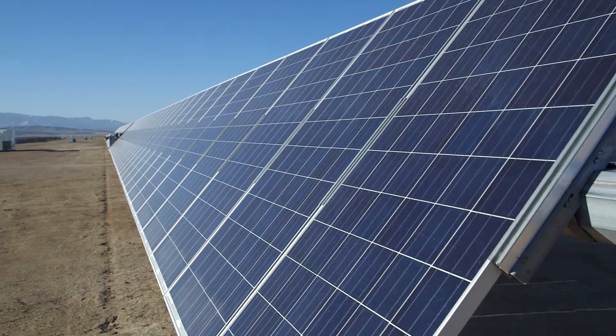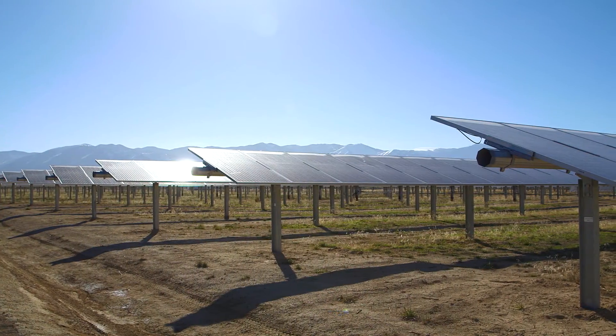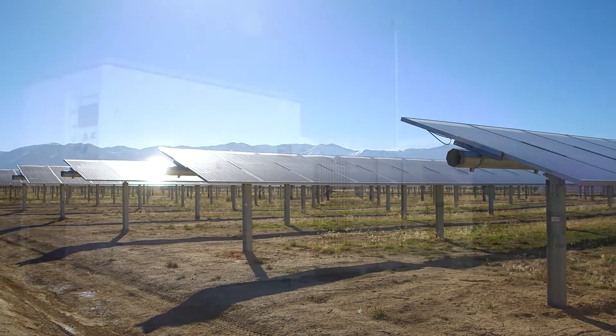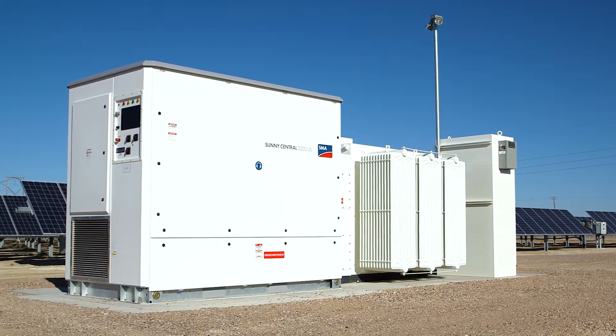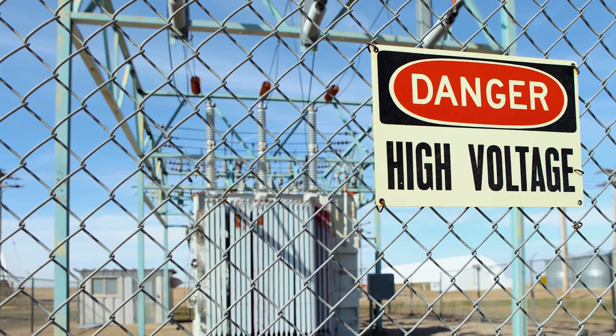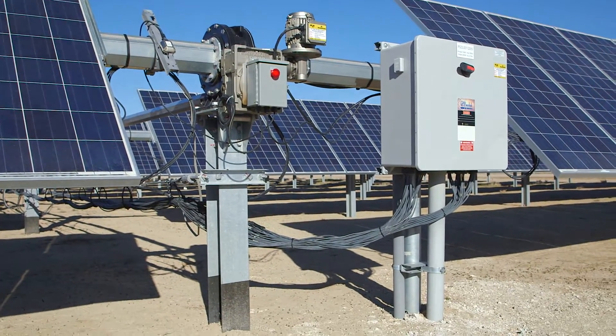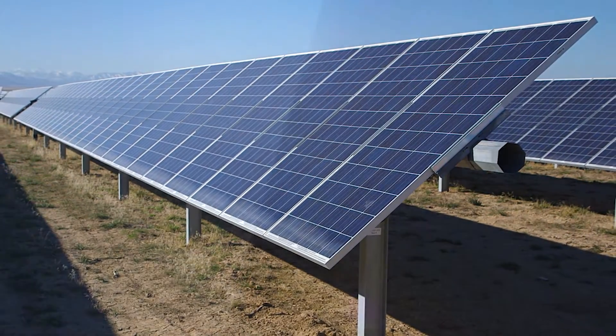What do solar panels do, and what does solar power have to do with Southwire? Solar panels collect sunlight to make DC power. An inverter converts that DC power to AC power, and a transformer steps it up to grid or substation voltage. A tracking system uses power and controls, allowing the panels to follow the optimal trajectory of the sun to maximize efficiency.